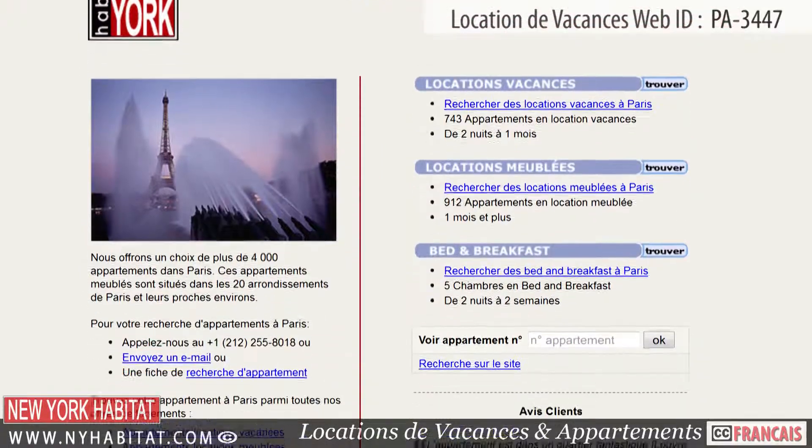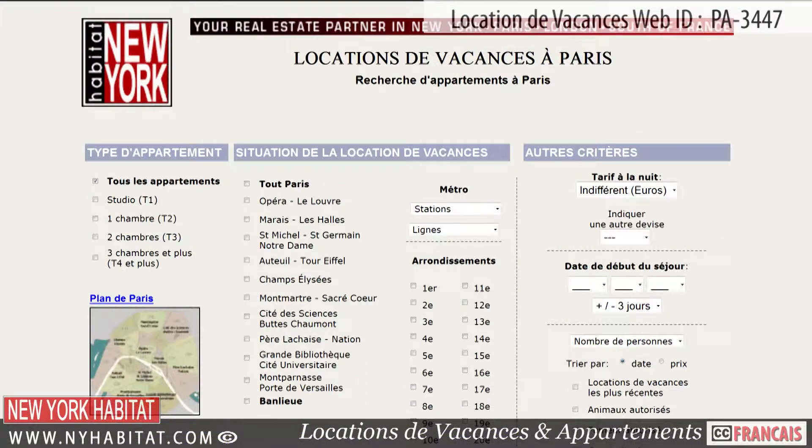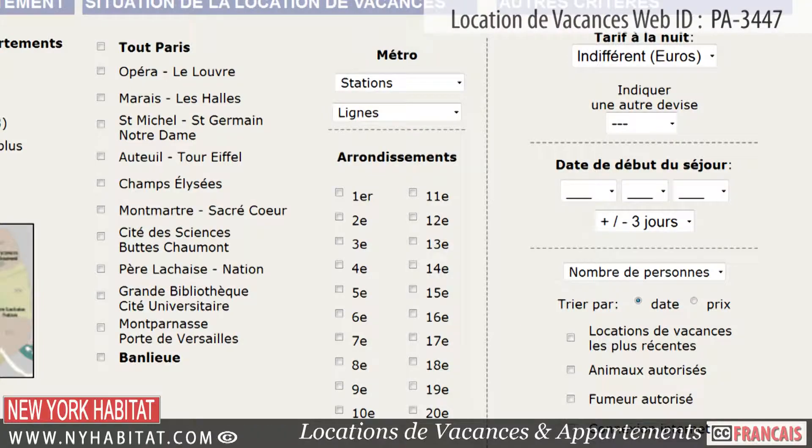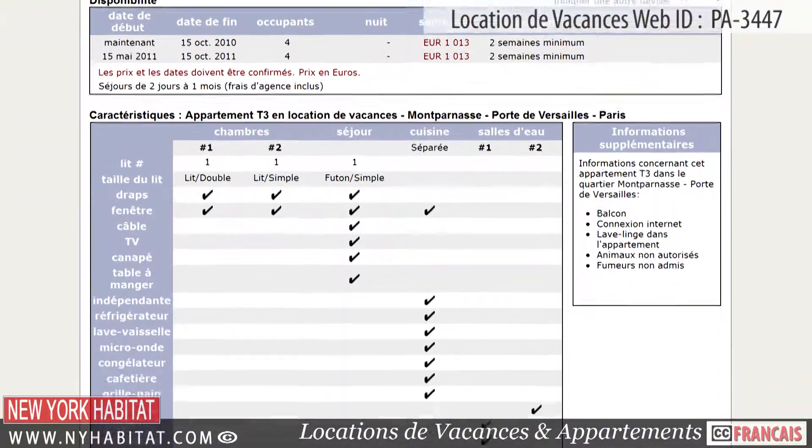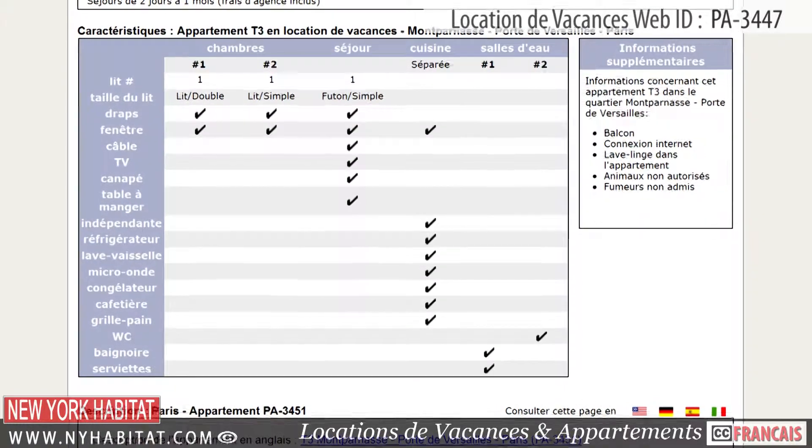Be sure to visit our website at nyhabitat.com, where you will find many more great vacation rentals, not only near Les Halles, but all over Paris. Book a vacation rental with New York Habitat and live like a true Parisian.